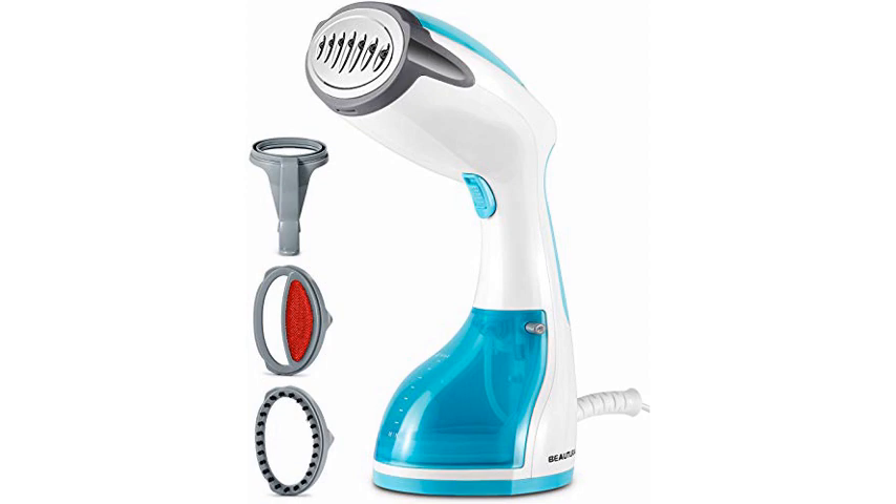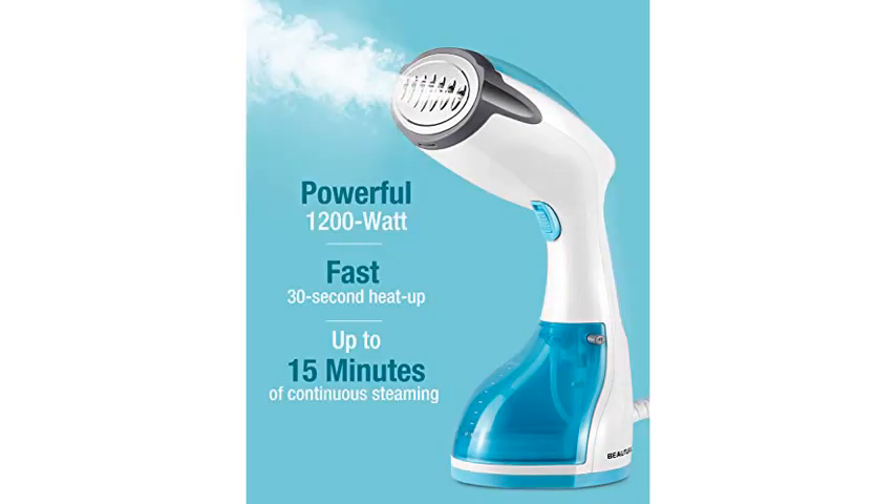My only tip is to never travel with water in it, because it will get your stuff wet. Just dump the water out before packing it — no big deal.